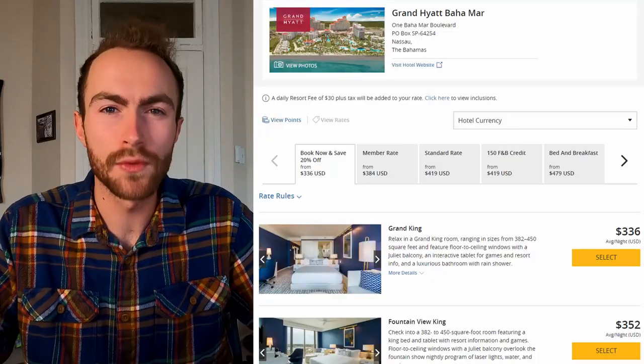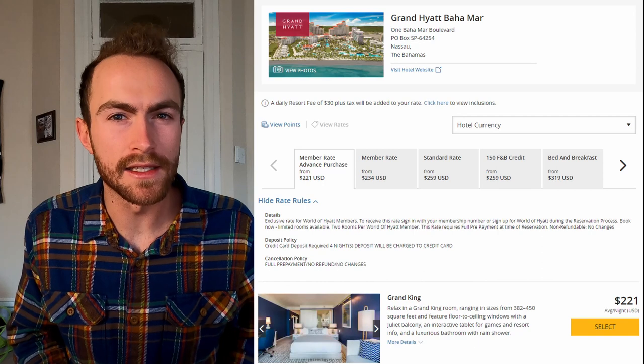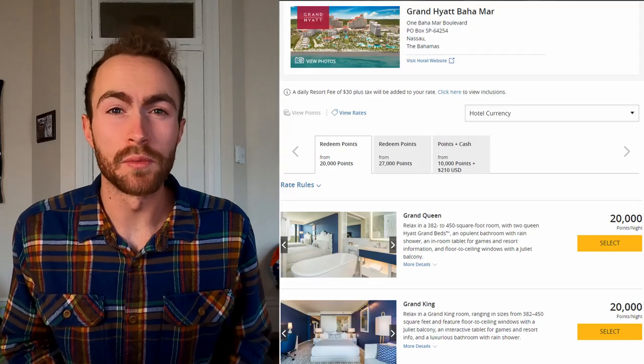Let's go right into how we can stay there with Hyatt and Southwest. Hyatt booked from March 16th to March 20th is $336 per night. The same place booked May 18th to the 22nd is $221 per night. If you book using points, they're both 20,000 points per night. Hyatt doesn't quite have the off-season pricing like Hilton or Marriott does yet. Booking with dollars already saved you $115 a night — over four nights there, you saved $460.